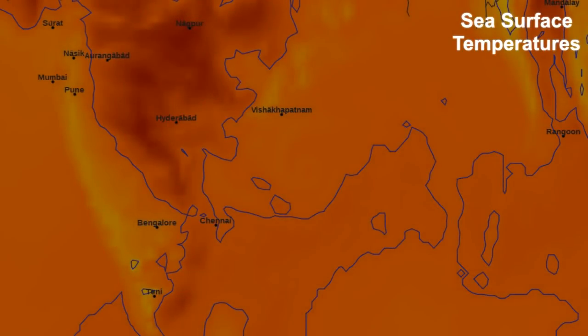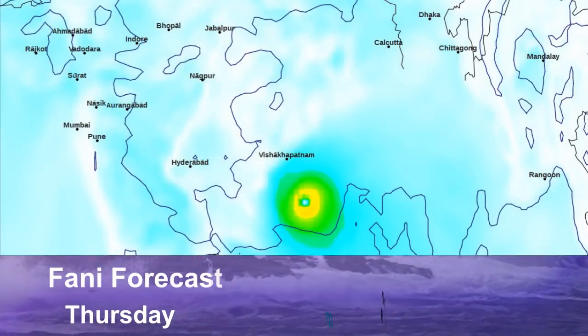Sea surface temperatures will be very warm — they are warm right now as well, upper 20s and near 30 degrees Celsius in some areas. Very warm over land also, with temperatures regularly hitting the 40s across India at this time.